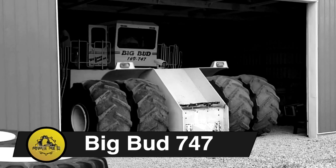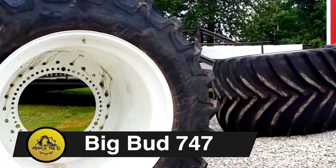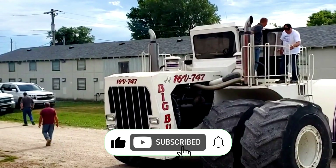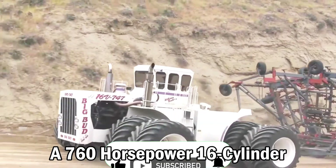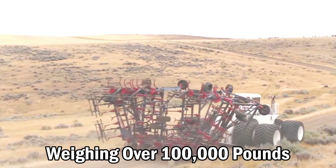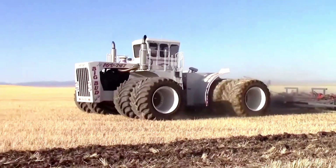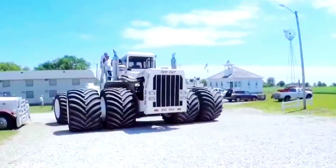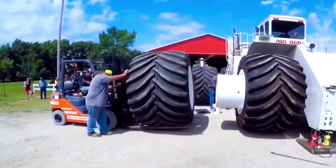Big Bud 747. The Big Bud 747, the largest agricultural tractor built by Ron Harmon's team, has a 760-horsepower, 16-cylinder Detroit diesel engine. Weighing over 100,000 pounds when the 1,000-gallon fuel tank is full, it can pull an 80-foot cultivator covering more than one acre per minute at speeds up to 8 miles per hour.